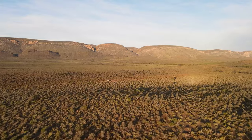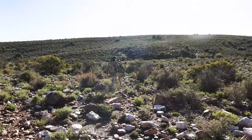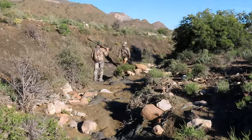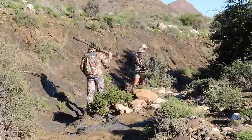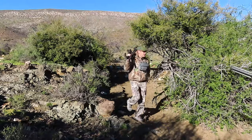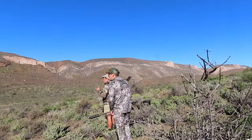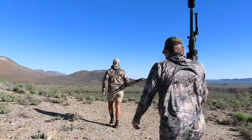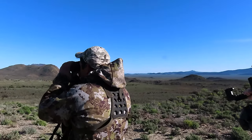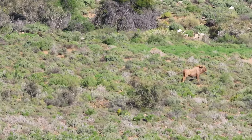We stopped the vehicle, got out, and started the stalk. Our hike started in the open and eventually descended into a dry riverbed where we hiked for quite a ways. The strategy was to take a downwind loop around the herd of kudu and come up from the side where they wouldn't detect us. Along the way, we sighted several exotic African animals, including a golden wildebeest. I had the option to upgrade my hunting package on the spot, but decided these animals were too rich for my blood.